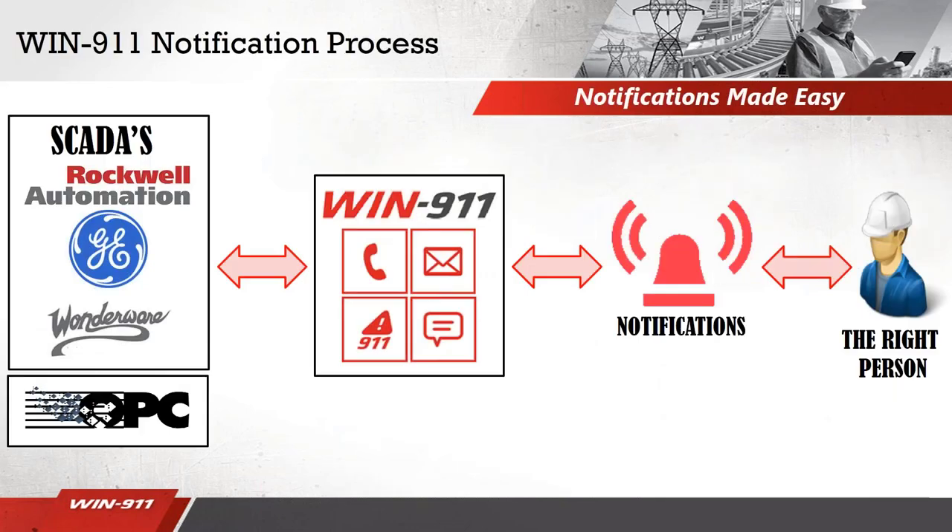What we've done at WIND 9-1-1 is take this cumbersome process and make it easy. We utilize four different notification methods including voice, email, a mobile app, and SMS. We have an advantage over competitors by being the only notification software partnered with Rockwell, GE, and Wonderware. This partnership is an extreme advantage because it allows us to engage in what's called a direct connect notification method — allowing us to both receive and acknowledge alarms. If you don't have a Rockwell, GE, or Wonderware system, you're still able to connect to WIND 9-1-1 using an OPC connection. Whichever way you choose, we make sure to get the notifications to the right person.